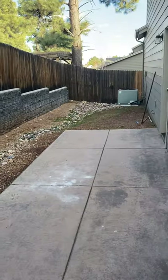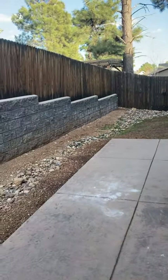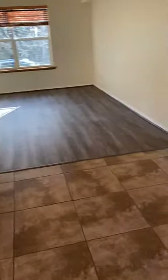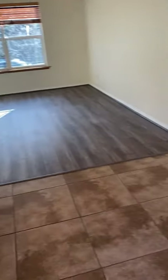Outside is a totally fenced little backyard. The property also has air conditioning — 85% of Flagstaff does not have central air, so that is a really nice perk to this property.